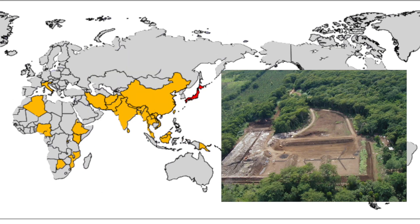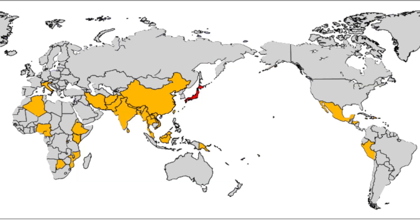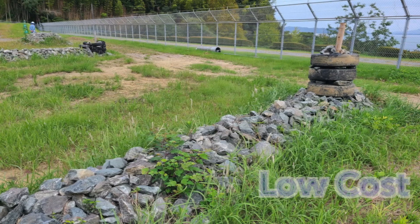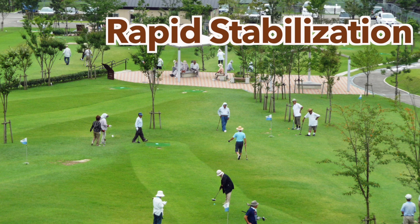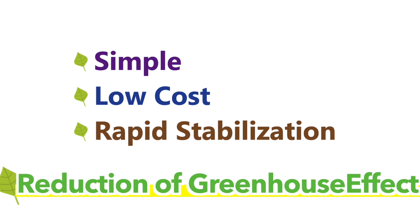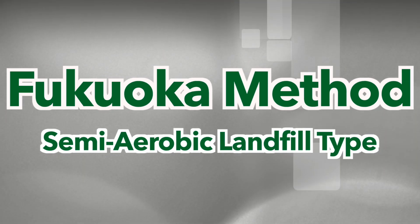The Fukuoka Method has already been introduced all over the world. It features a simple mechanism, low-cost construction, and rapid stabilization. Also, it is expected to reduce the greenhouse effect. The Fukuoka Method has spread around the world.